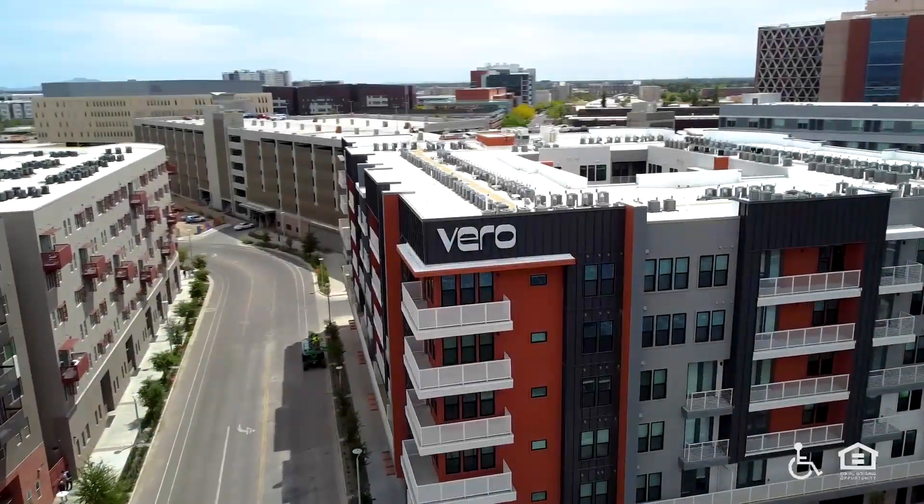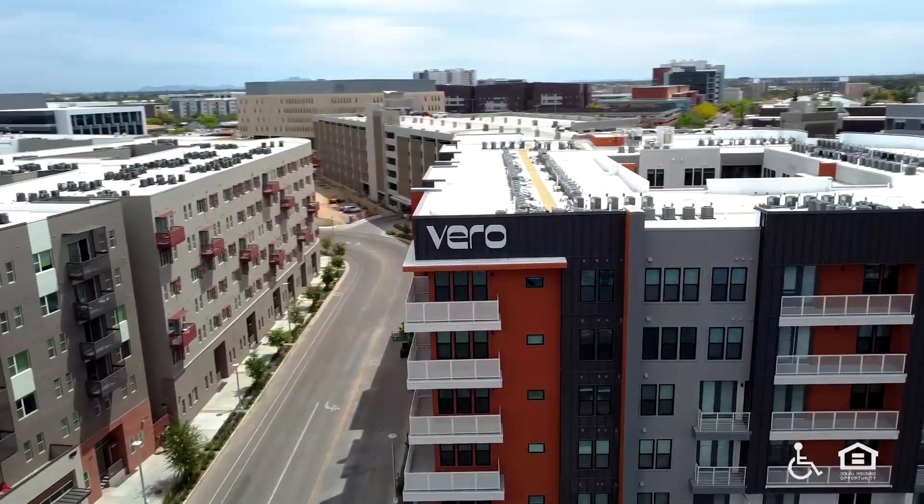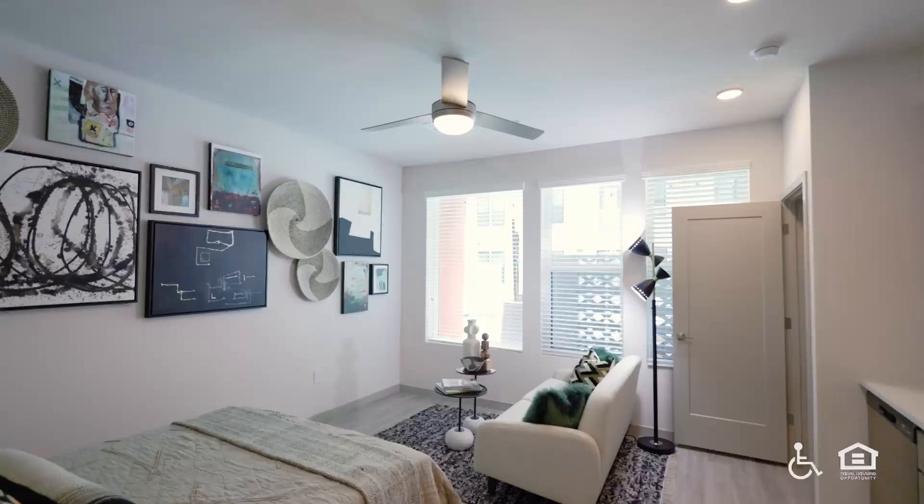A multi-story building with the Vero logo on top. It has balconies on the corners with white railings.